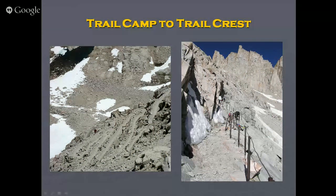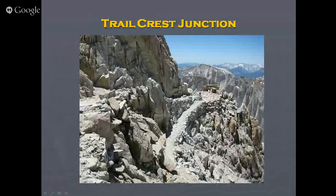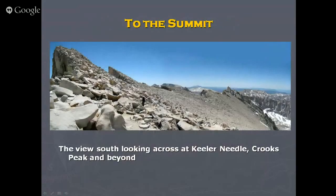Trail Crest is a really neat place where the trails come together. You can start seeing down the west side for the first time. There's a little marker right there, and you can see down to Guitar Lake and what the rest of your route looks like. Looking back south from near the summit: you're traversing across here near Crooks and beyond. Trail Crest is right here — that's Muir, the needles, that's Crooks, and that's Keeler.